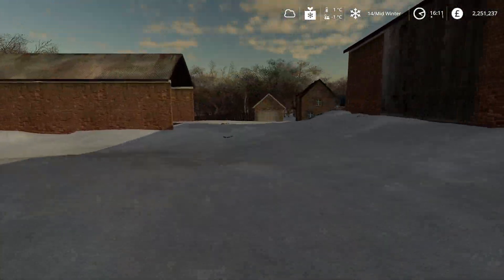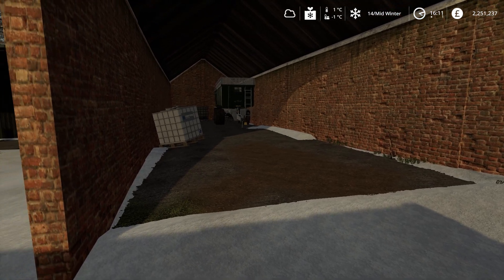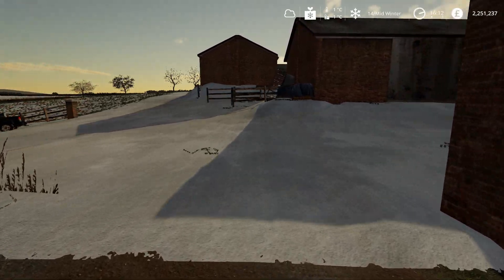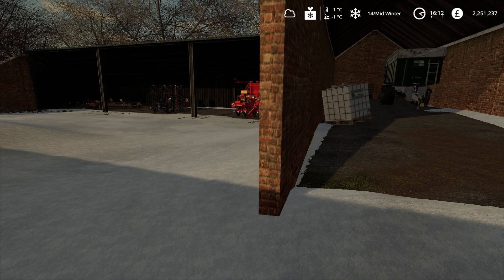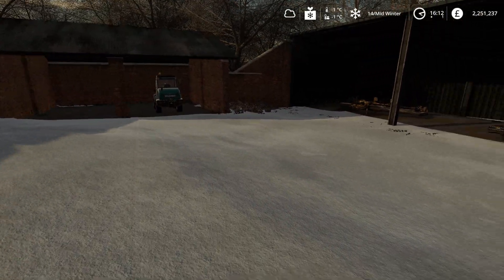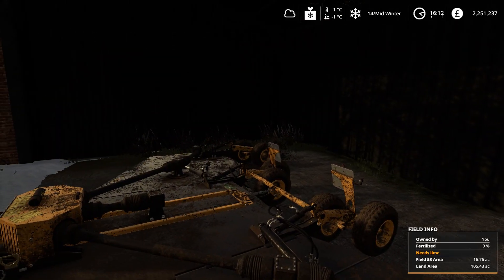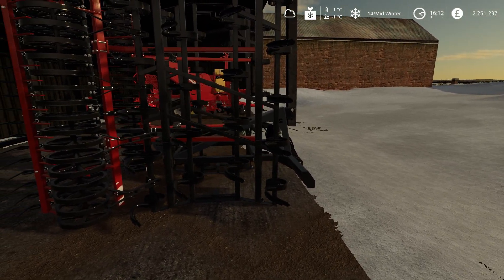I've got another trailer in there. How it works on this place is I've got two grain trailers, and then I've got two — I can't remember the make — they're a bit taller, and they're black; they're used for the beets. And then I've got special trailers for the potatoes. I've got a bit of machinery here — not much. Got a topper there and spring tines, a spring tine cultivator.